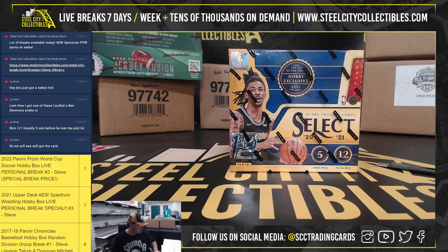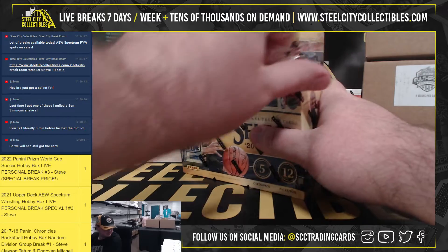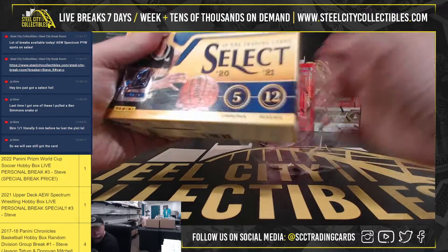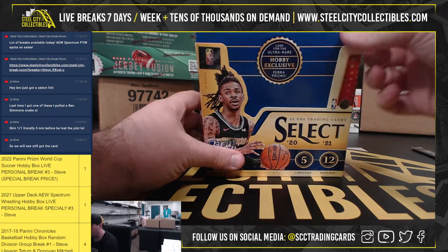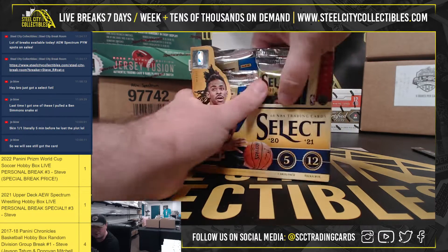Our next break here is for Nathan. It's a 2020-21 Panini Select Basketball Premium Edition, First Off the Line box. Good luck. We get three hits in this one plus our First Off the Line exclusives.